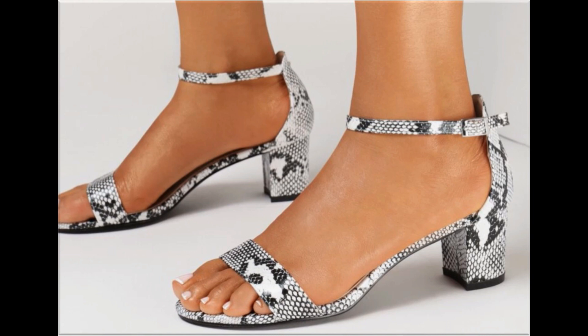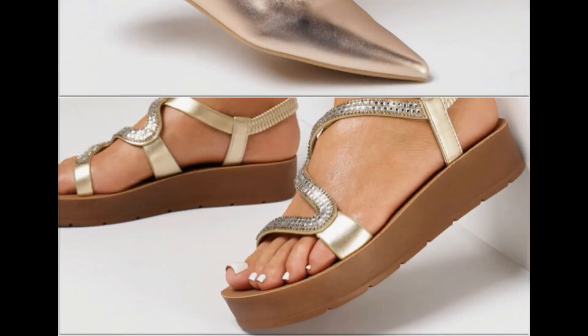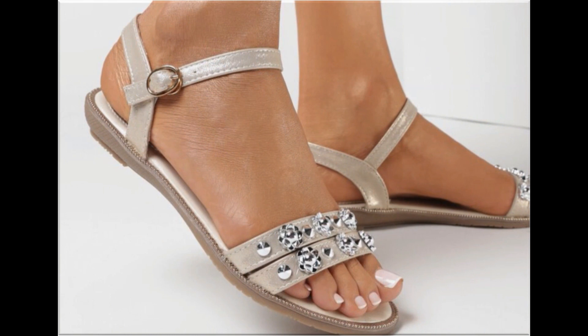These designs and styles are introduced for all my pretty subscribers and viewers, so keep in touch with my channel. Thank you so much for your love, care, and support. If you are interested in ordering any pair from this collection, just comment and I will give you the online shop address through which you can easily order a pair for yourself.